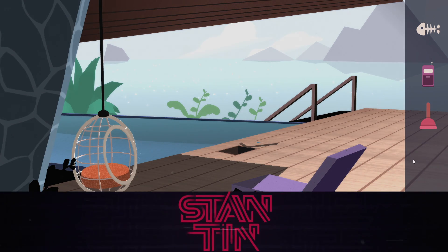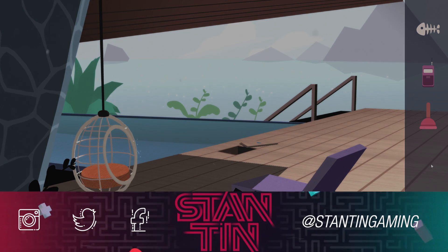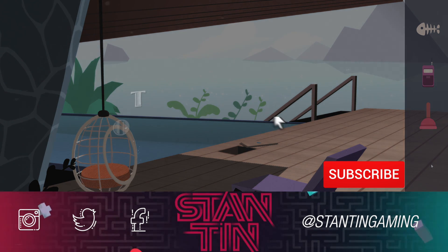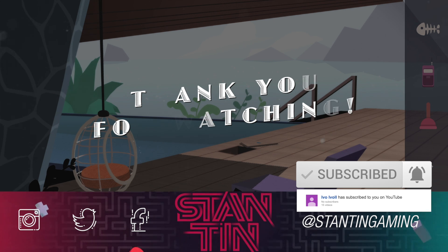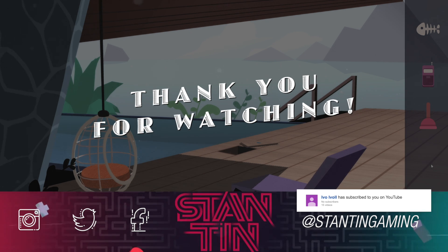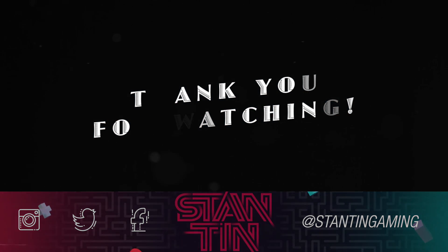Anyway, as usual, thank you all very much for watching the video so far — I really hope you enjoyed it. And of course, if you did, a like would be much appreciated. And if you guys are new here and haven't subscribed yet, please consider doing that as I'm posting videos just like this one every single day, playing many more indie adventure games and puzzle games. Alright, I'll see you all in the next one — bye!